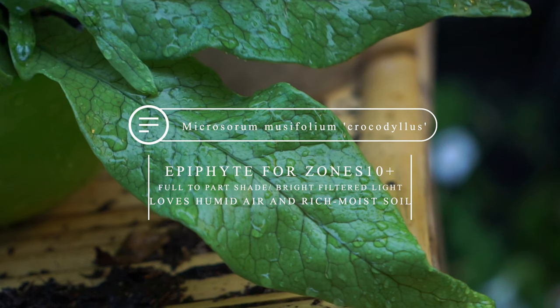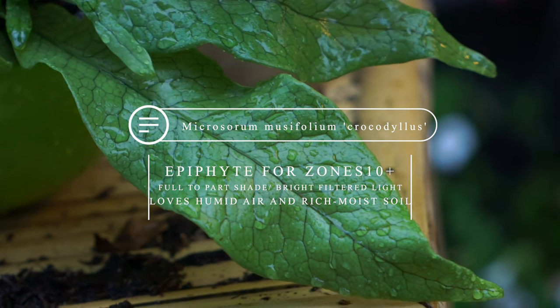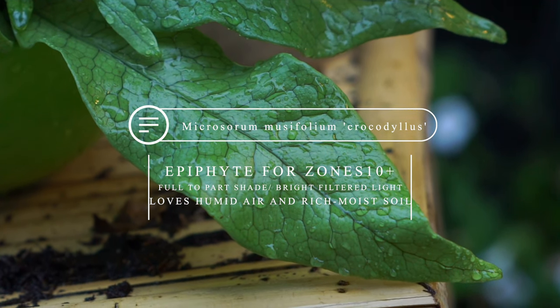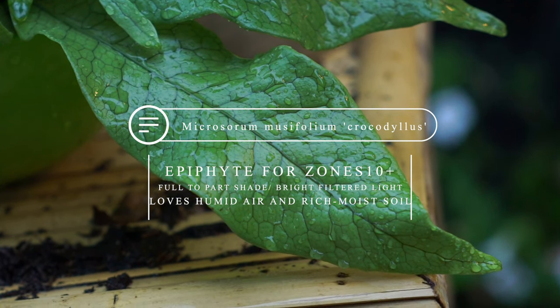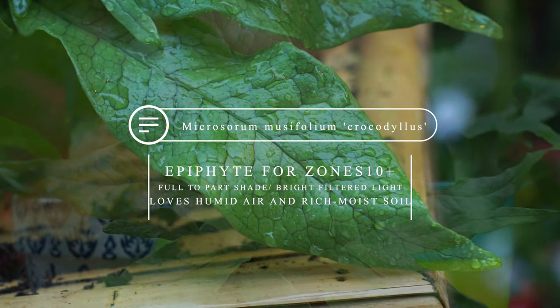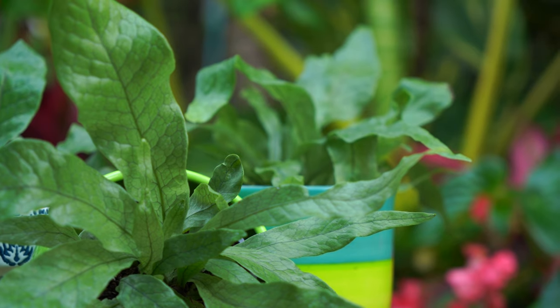These are true tropical ferns and they are epiphytes, meaning they tend to grow on other surfaces and take up a lot of their nutrients through their foliage as opposed to their roots — the roots are more there to anchor them to something. Hardy in zones 10 and up, they like a very moist and humid environment. Staying true to most ferns, they don't like a lot of light — filtered bright light is fine, for the most part a low-light plant.